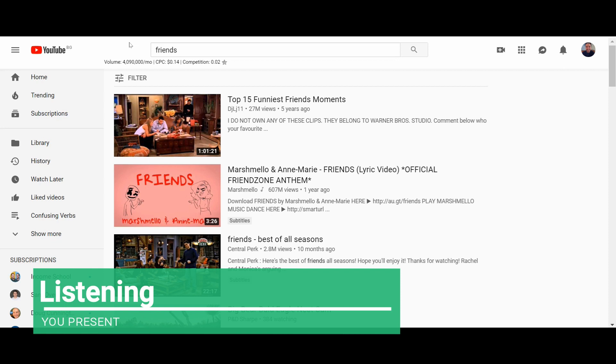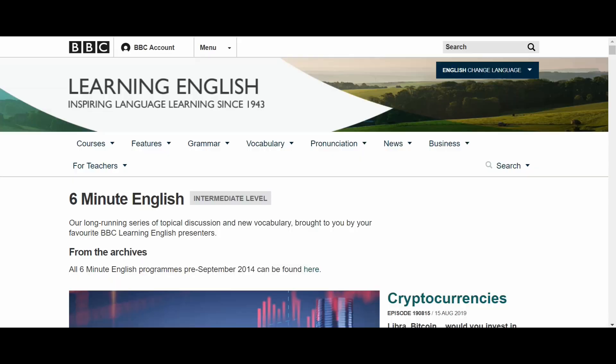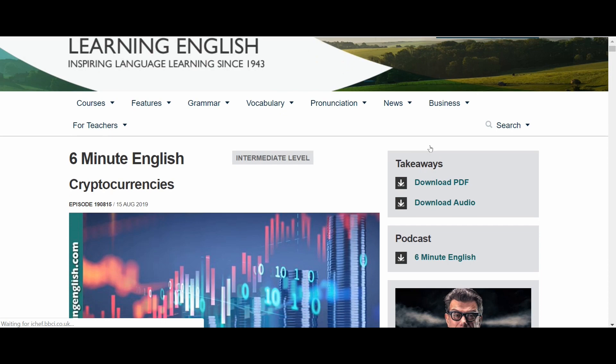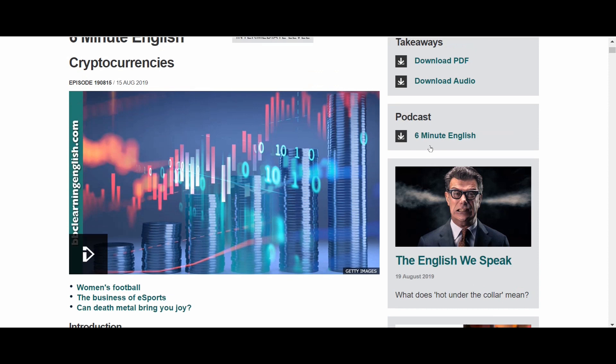The next skill you need to practice is listening. There are two types of listening: you need to listen for the general meaning and you also need to listen for details. At the beginning, you just need to understand the context. This is BBC 6 Minute English — it's great for understanding context. You get the title, for example 'cryptocurrencies.' It's for intermediates and above, but at every level you can practice this. You can listen here, download the audio, and download the PDF to understand what they're saying.